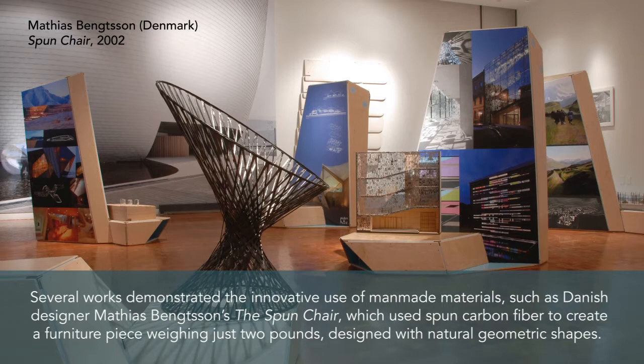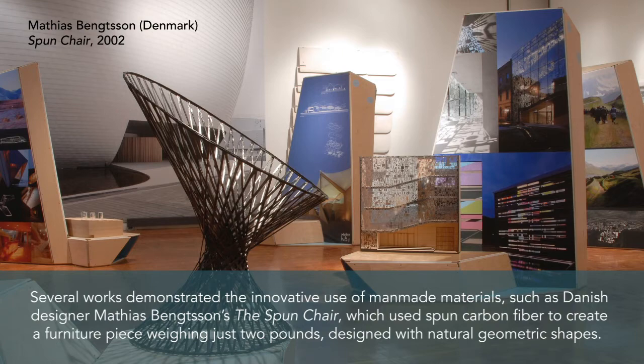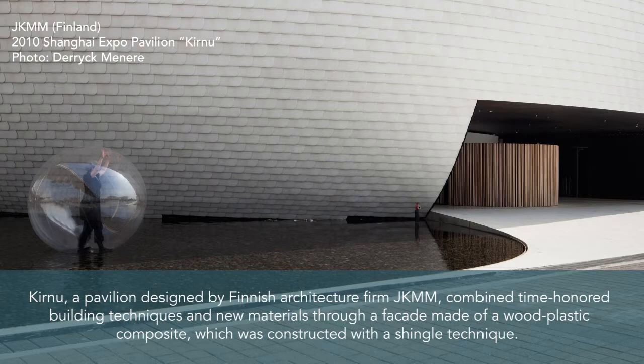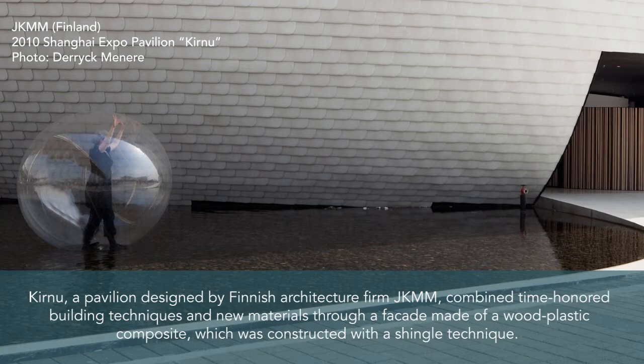Several works demonstrated the innovative use of man-made materials, such as Danish designer Matthias Bengtsson's The Spun Chair, which used spun carbon fiber to create a furniture piece weighing just two pounds, designed with natural geometric shapes. Kurnu, a pavilion designed by Finnish architecture firm JKMM, combined time-honored building techniques and new materials through a facade made of wood-plastic composite, constructed with a shingle technique.